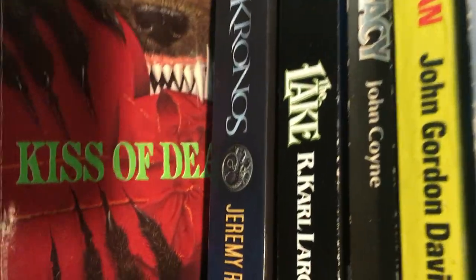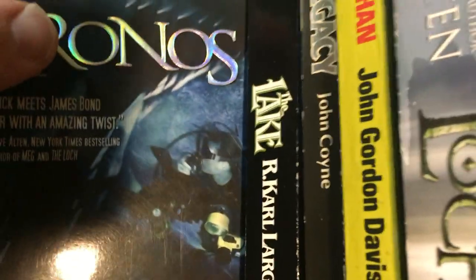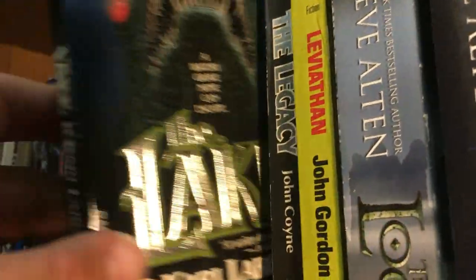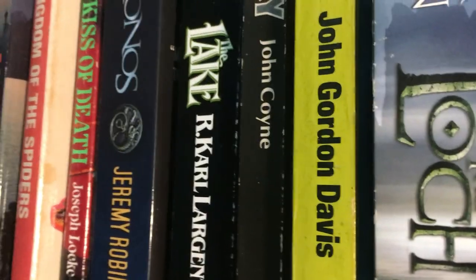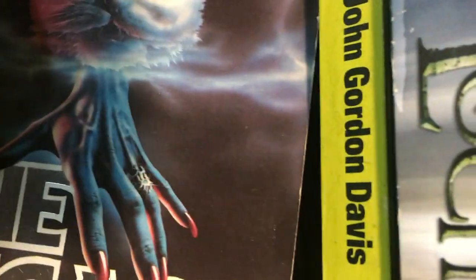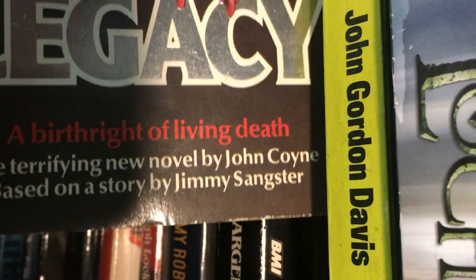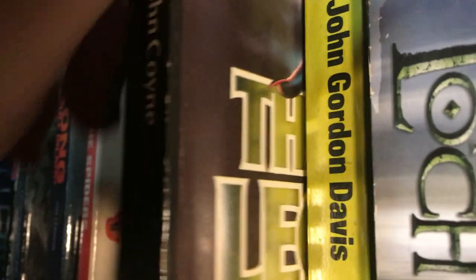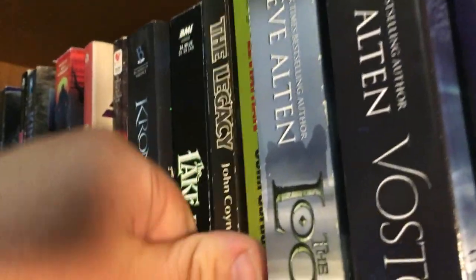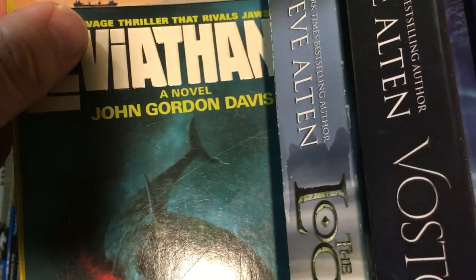Kiss of Death — one of the first ones I found at a Salvation Army, I found this one for a dollar. Kronos by Jeremy Robinson — I've heard mixed things. The Lake by R. Carl Largent. The Legacy — interestingly, it doesn't even tell you the author on the cover. Leviathan by John Gordon Davis.